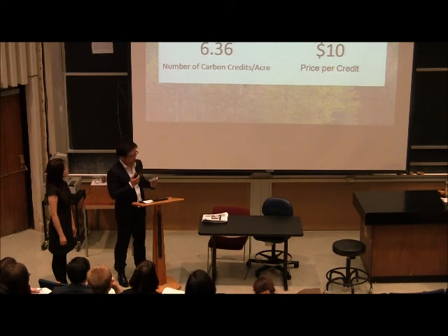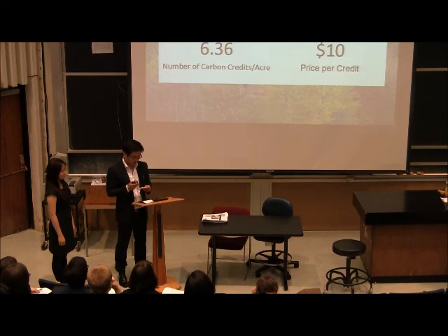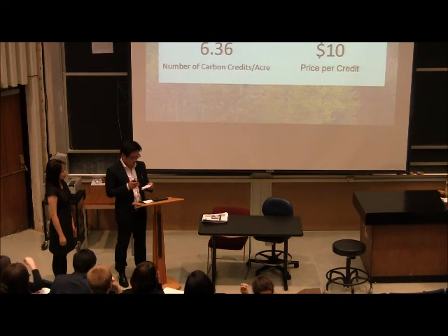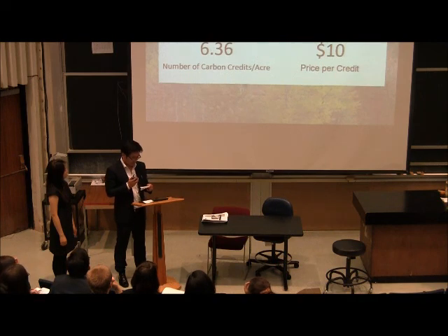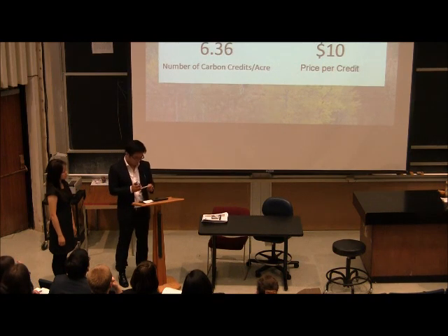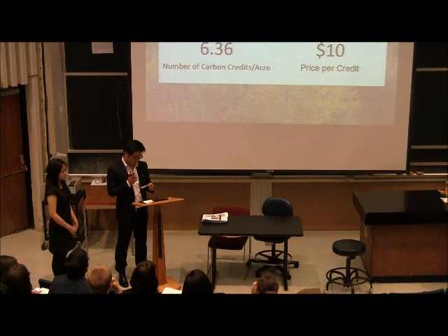Now I'm going to talk about the option for carbon credits. Like the Catskill case study, establishing carbon credits is an option available to the Wintergreen Lake property. Using the improved forest management methodology, we estimated the minimum amount of carbon credits per acre necessary for making entry into the carbon market profitable, and this number is 6.36. This figure takes into consideration the costs associated with both credit verification and market participation.